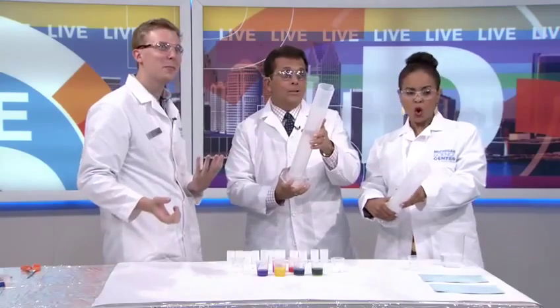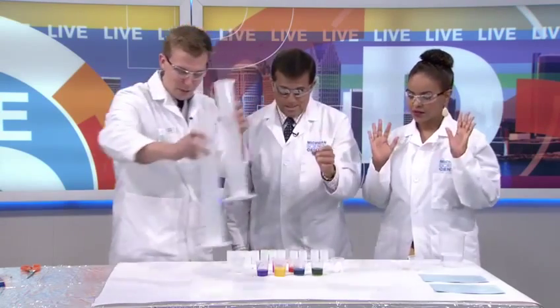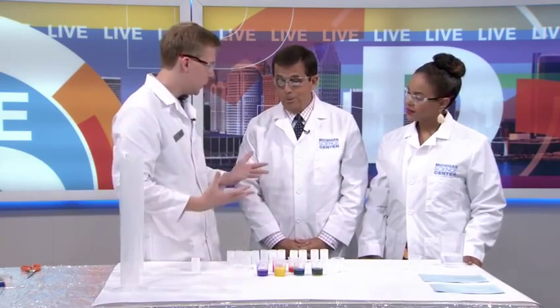That's a real classic experiment that we're always doing. But we thought, why not incorporate the arts as well? So we have some paint instead of water.